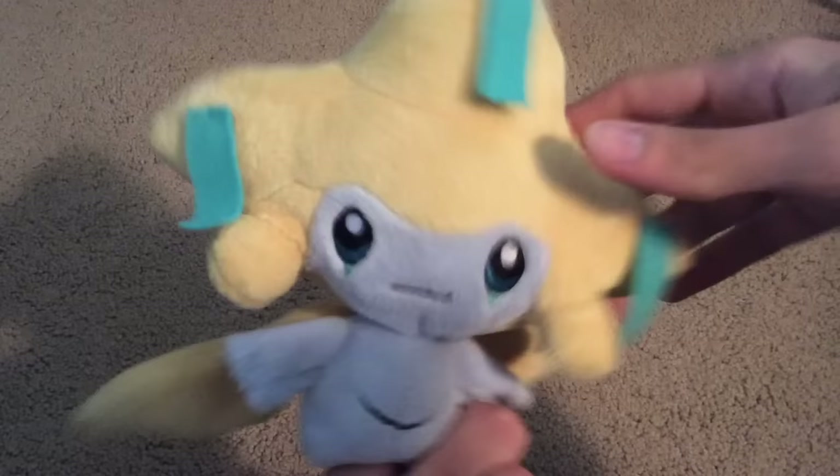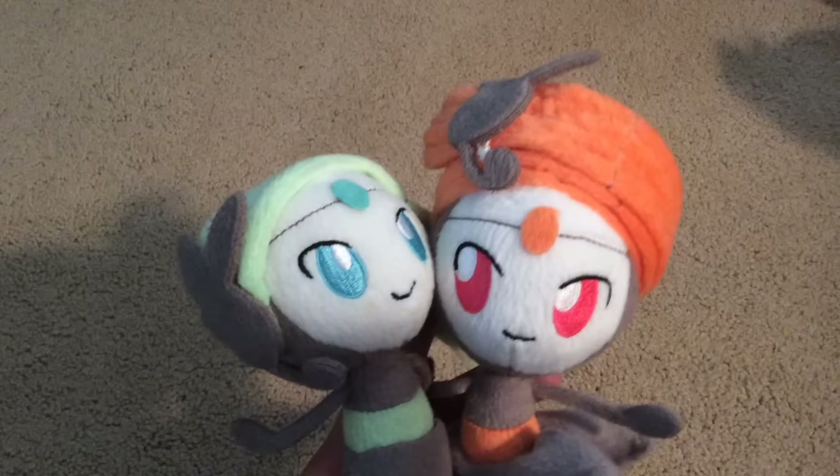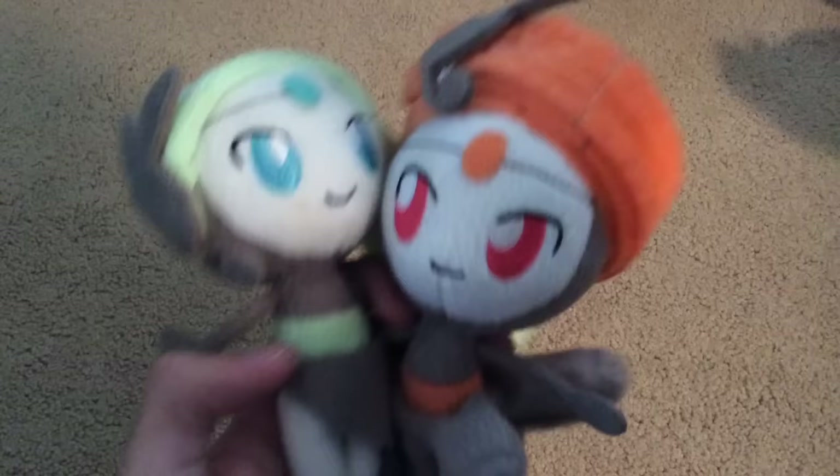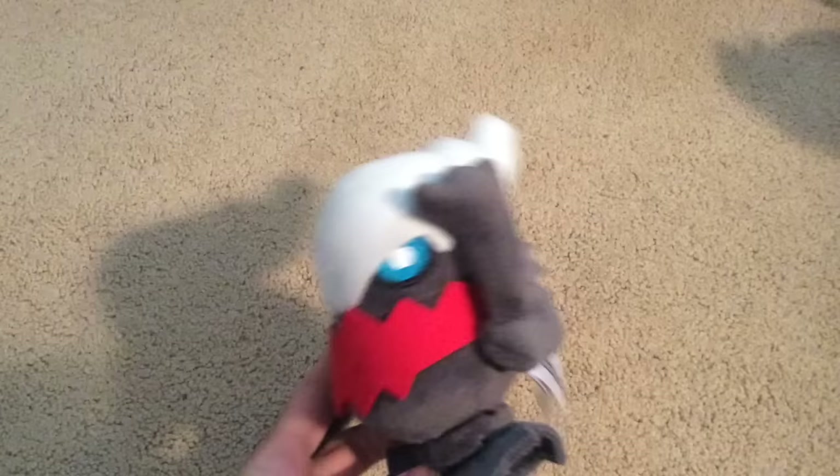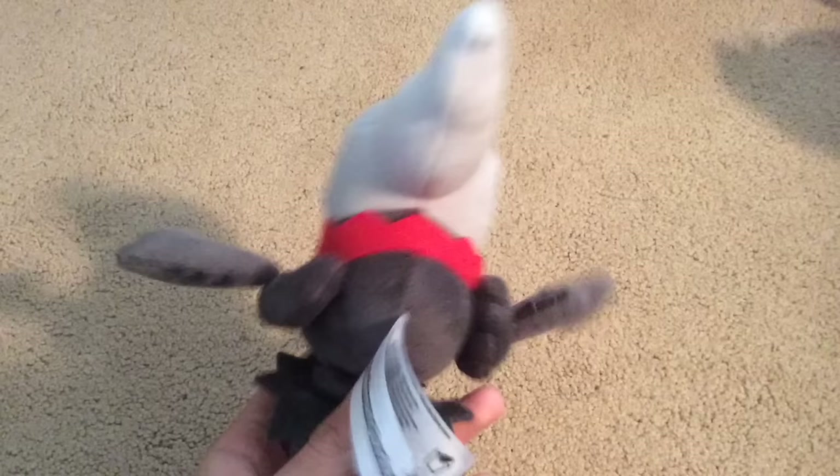Next up are the tiny legendaries: we have Celebi, then Jirachi, then Victini, here's Shaymin, next is Hoopa, both Meloettas in regular and Pirouette form, and Diancie. And Dark Rai Jr. — I know Dark Rai can't breed, but this one was a gift from a friend who went to Nintendo World and got Dark Rai for me.